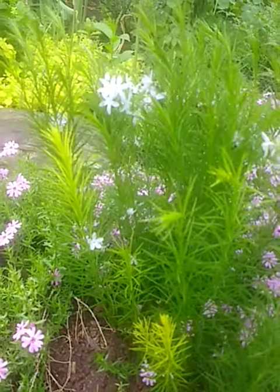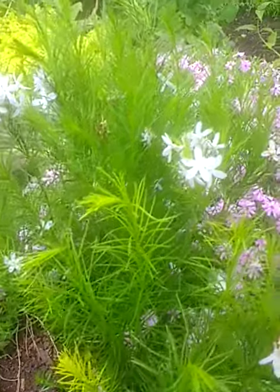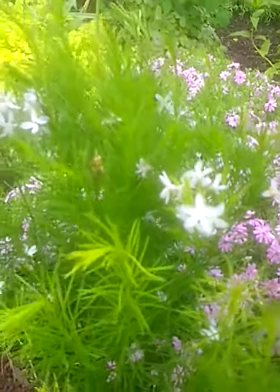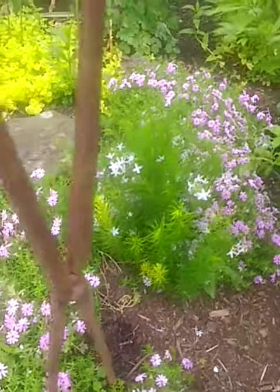Looks similar to Amsonia hubrichtii but a smaller version in my garden. Terminal clusters of light blue or steel blue. Looks nice among the phlox here.